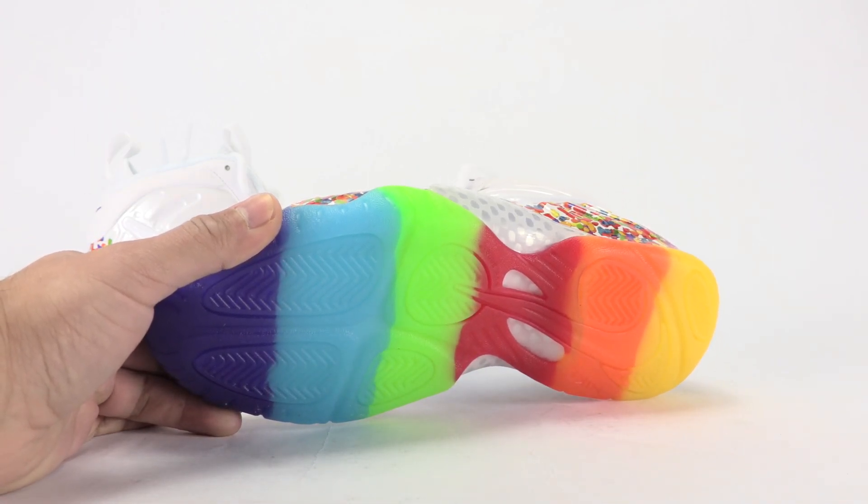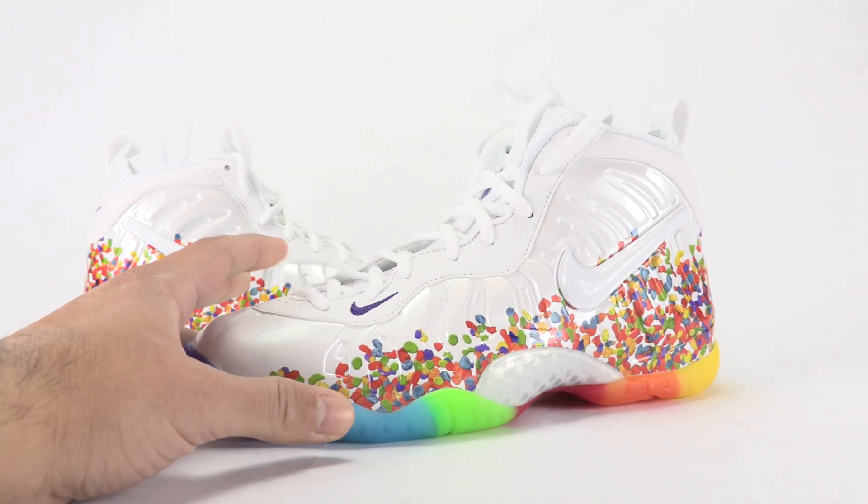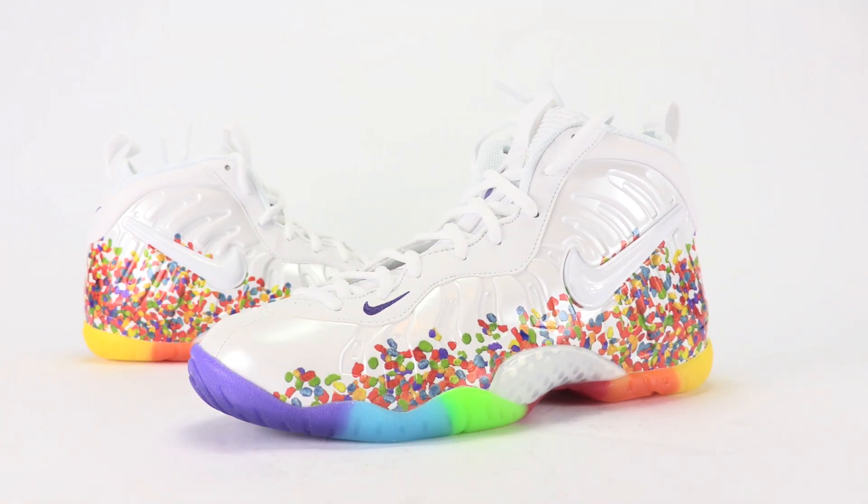I think these are sitting, to be honest. The last Fruity Pebbles Foamposite drop did a bit better. Maybe there's just too much stuff releasing. I don't want to say it'll hit outlets, because I can see kids and women grabbing these — but I think sizing only goes up to a 7.5, so leave a comment if you know for sure. At $180 it's a little steep, but foams are already hiked up in price. Leave a comment below — is this a cop or a pass? Thanks for watching, stay tuned to sneakerfiles.com, and make sure to subscribe.